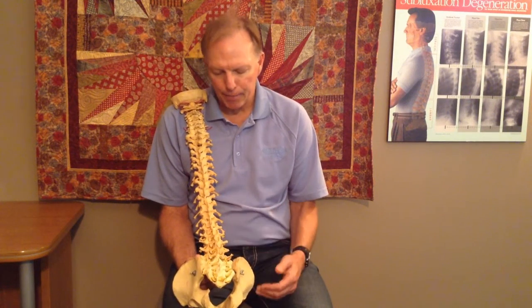With sciatica, you don't necessarily have to have back pain. Sciatica is not back pain and back pain is not necessarily sciatica. You can have sciatica without back pain and you can have back pain without sciatica. So the two don't necessarily have to go together.